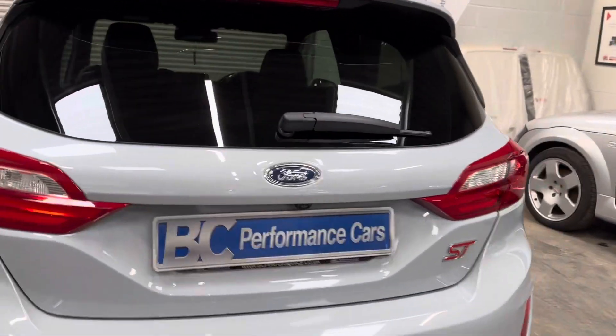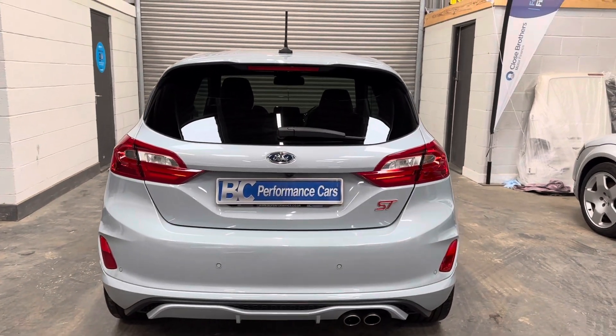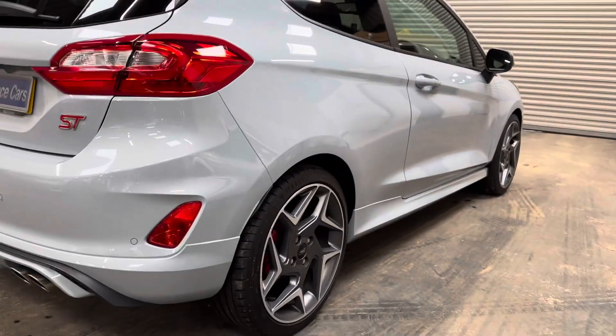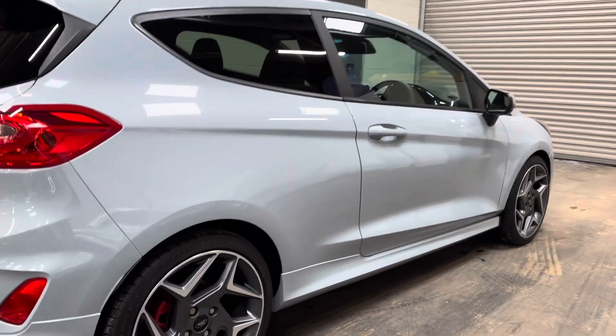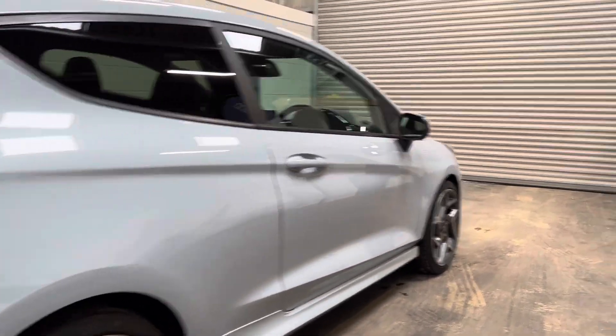Nevertheless, it's an incredibly clean car. We've got parking sensors, rear-view camera, privacy glass, ST3-specific 18-inch alloy wheels with red brake calipers, keyless entry, power-folding mirrors, and the interior is absolutely loaded with a wealth of technology.